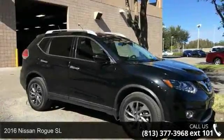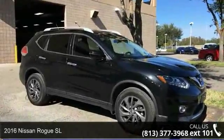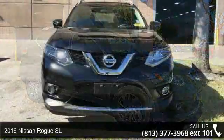Check out this 2016 Nissan Rogue SL. This may be the set of wheels you've been looking for.